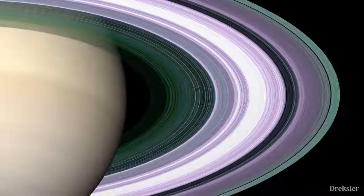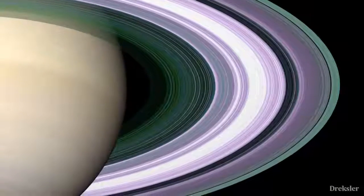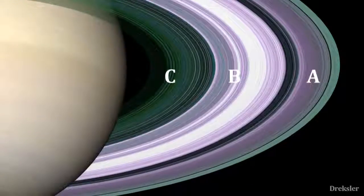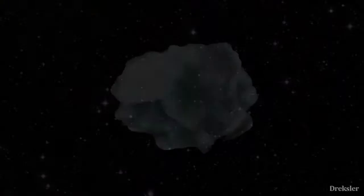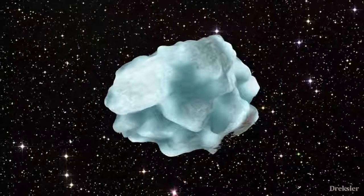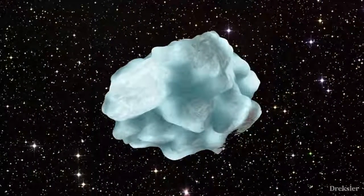There are also lots of gaps in the ring, and the rings are divided. Their names are A, B, and C — there are more, but those are the main ones. So what would standing on one of these ice rocks that are a part of the ring be like?